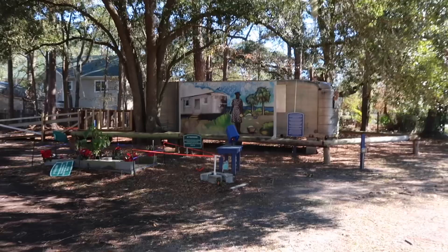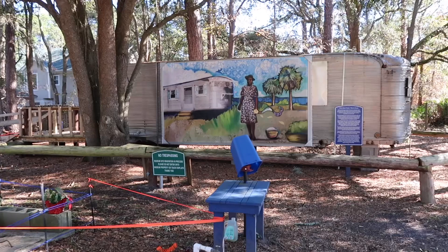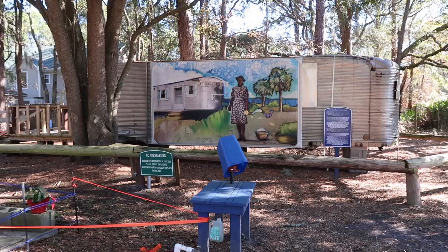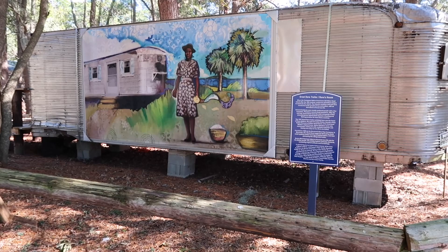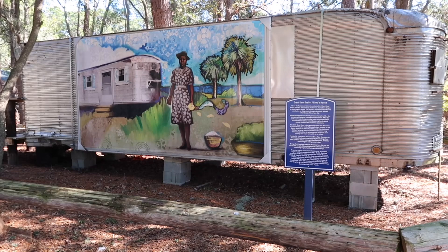All kinds of history here being preserved. Over here is a trailer of some sort — not only the trailer but also an artistic painting of the trailer. A sign says the site is being renovated, do not touch anything. This is as far as I'm going to go, but reading over there it says the Great Dane trailer — D-A-N-E — Rina's house. In 1947, this Great Dane trailer exhibited here was the home of Rina Walters, founder of the Gullah Museum of Hilton Head. Fire destroyed the original home, so she utilized this trailer to live in.